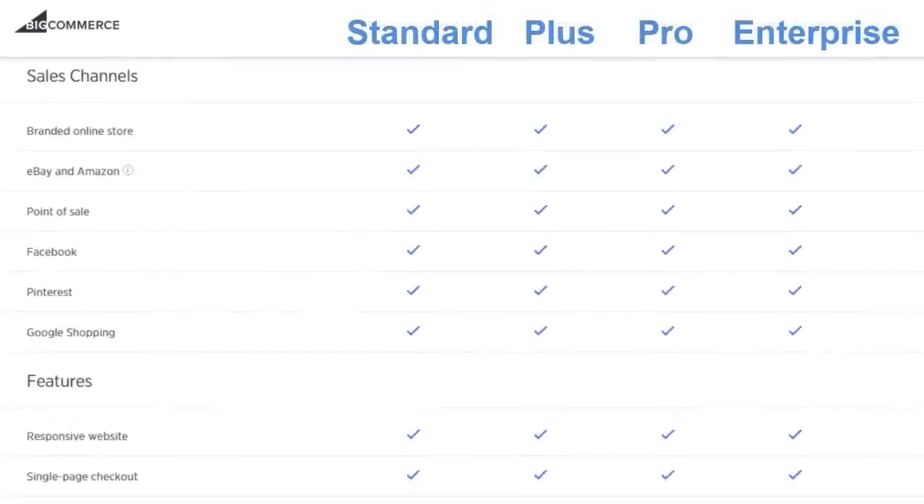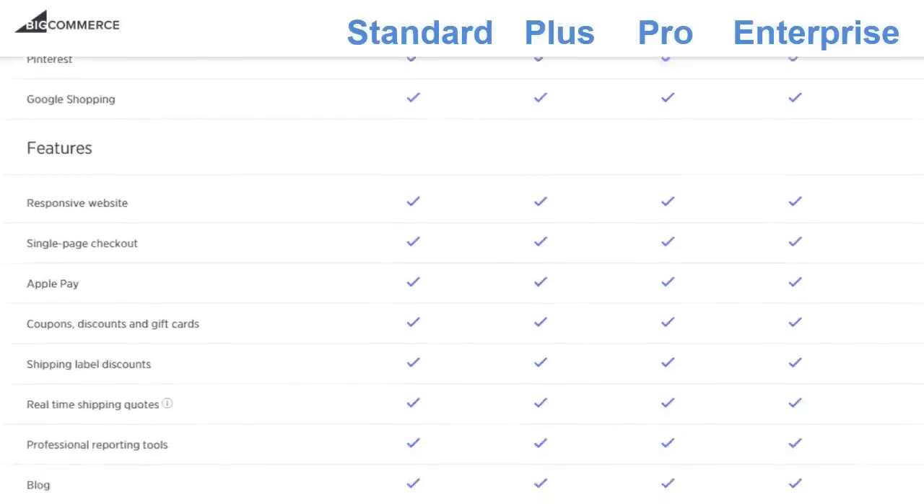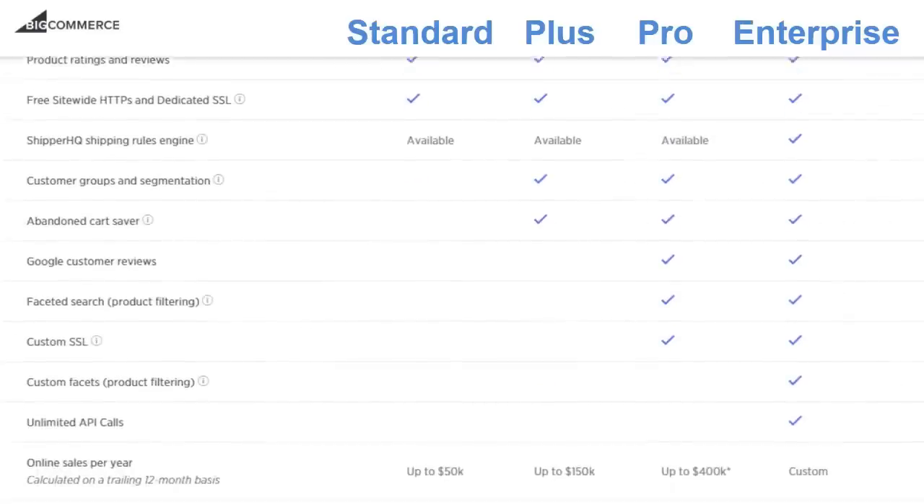All these plans include some great features, like a built-in social media store, unlimited bandwidth, a variety of shipping options, strong security, a mobile store, and of course no transaction fees.